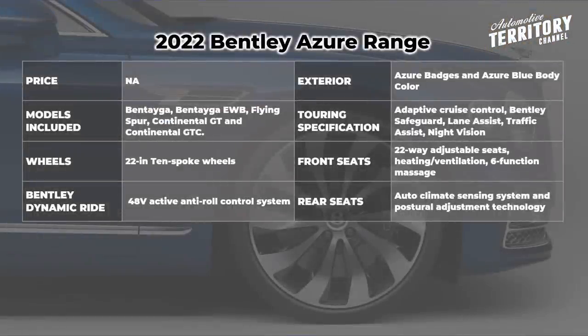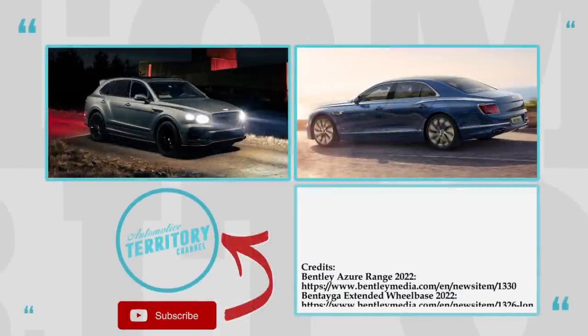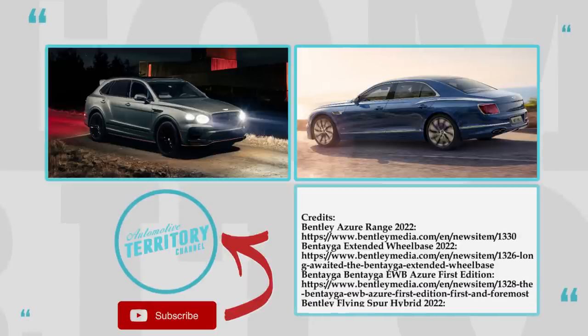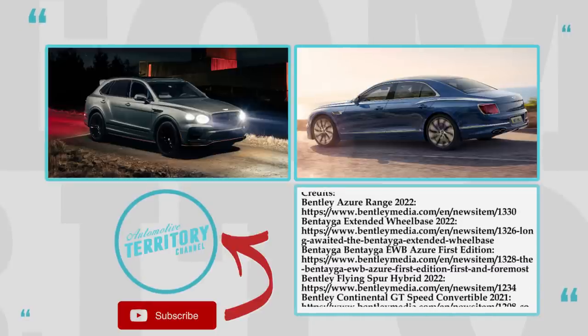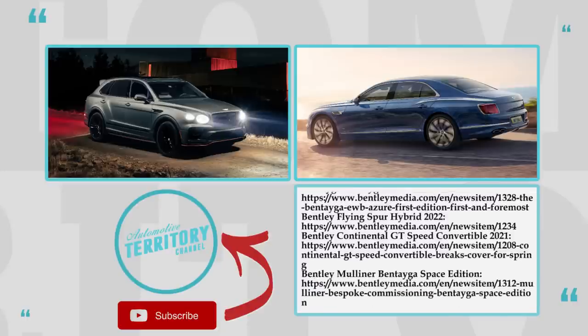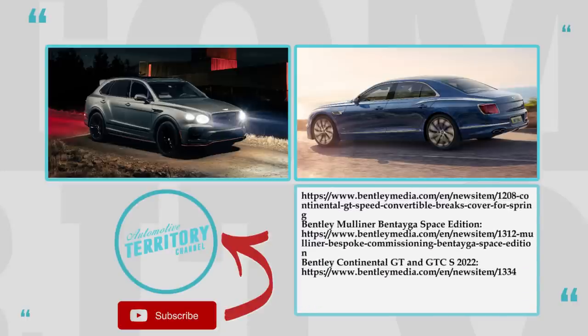Would you agree that Brits are true experts in automotive luxury? How do you like the new models by Bentley in 2022 and beyond? We'll be discussing these questions in the comments below. Leave a like and subscribe to Automotive Territory for daily news if you haven't already. Watch more episodes covering upcoming car lineups through the links on the screen. Remember to stand with Ukraine, and as always, may the torque be with you!